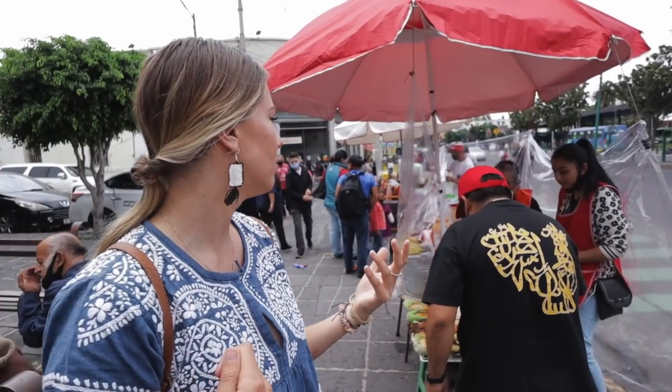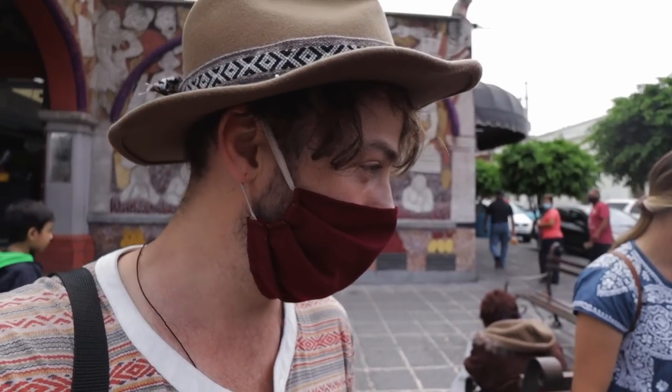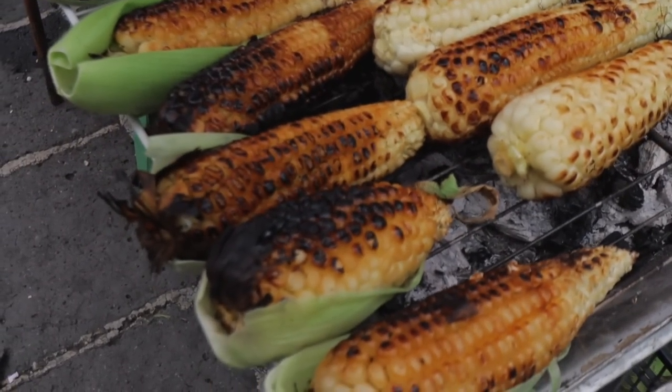We've heard a lot about elotes, which is like a corn on the cob. They put some cheese, chili powder, and mayonnaise on it, so we're going to try this. They're going to give us the options of what we actually want on it.